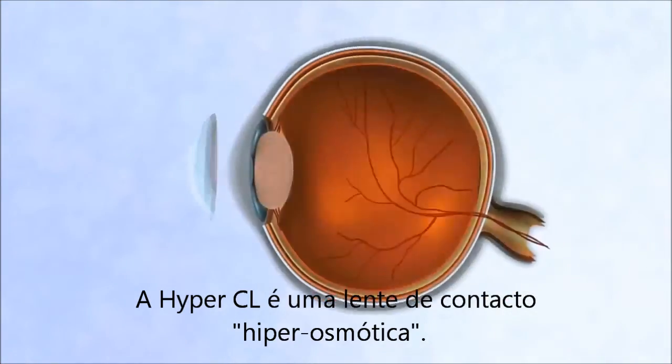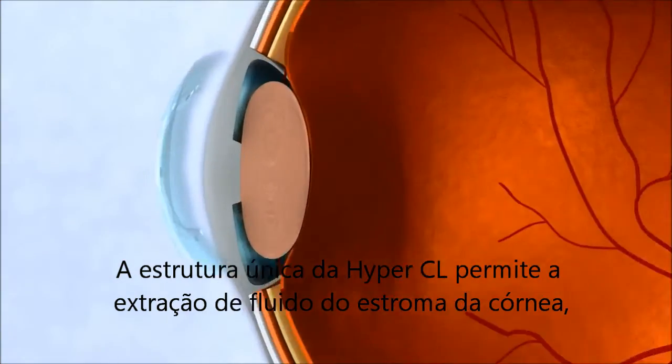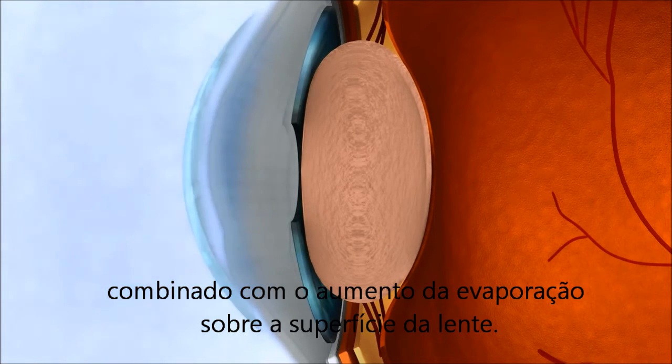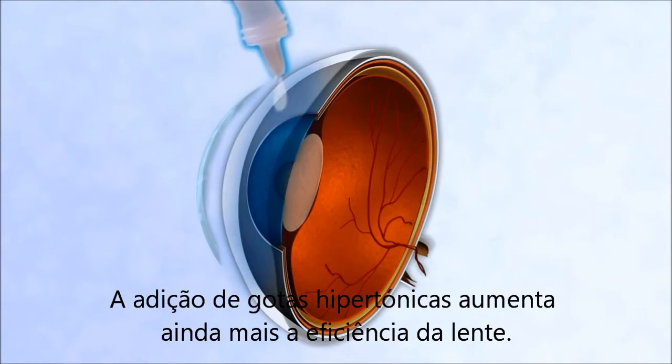The HyperCL is a hyperosmotic contact lens. The unique structure of the HyperCL enables extraction of fluid from the corneal stroma, combined with increased evaporation over the lens surface. Adding hypertonic drops increases the efficiency of the lens even more.